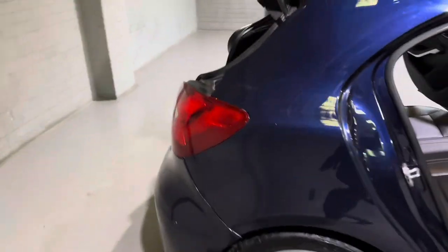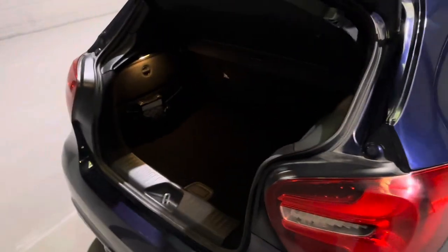Moving around to the back to show you the boot space — as you'd expect with an A-Class, there's plenty of room back here. We have some storage netting just over here, and just underneath you have a bit more storage if you wish to use it.